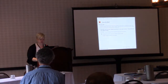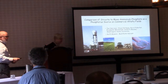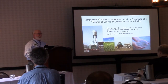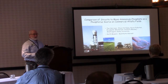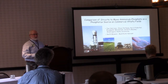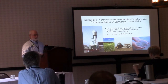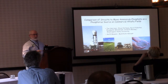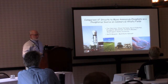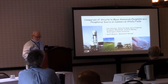Our next speaker is Joe Harrison from Washington State University, talking to us about struvite recovery. On the same theme of phosphorus, this is a project funded by the NRCS Conservation Integration Innovation Grant and also sponsored by our dairy industry. At 11:50 this morning I'll talk about the system that actually produces this struvite material, so if you're interested in learning more about how we produce this material, it'll be later this morning.